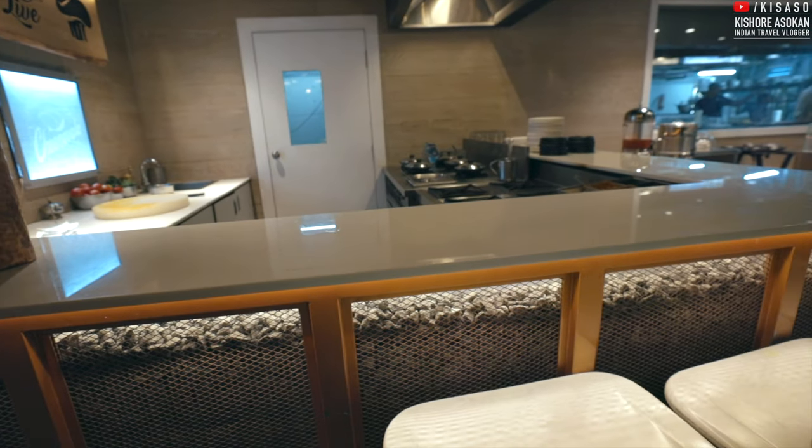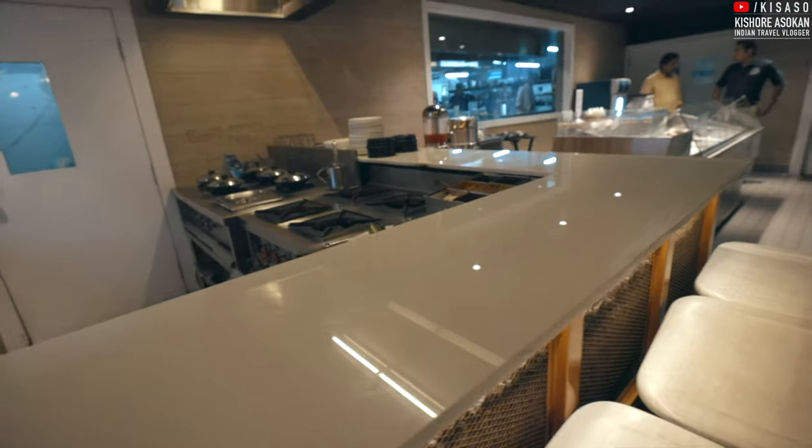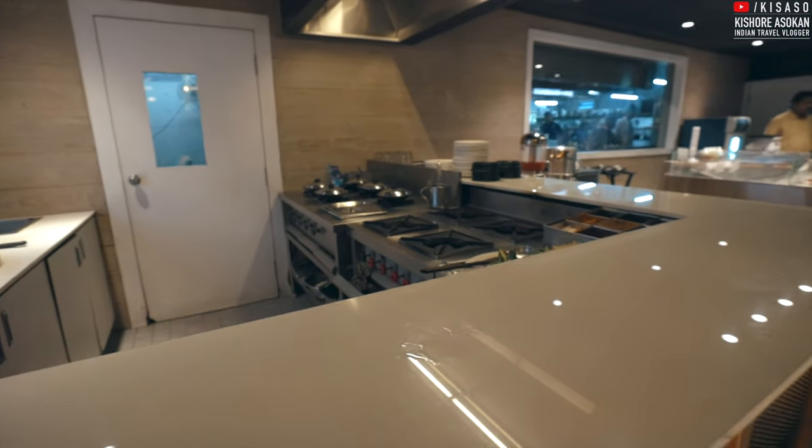This is a live counter and people prefer to sit here. The seats are in front and they cook the hoppers hot and you have them fresh.